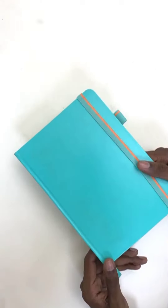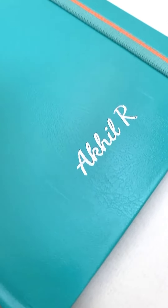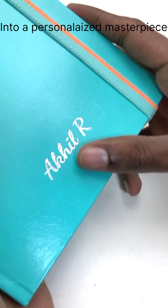Make it truly yours by adding a touch of exclusivity with silver personalization. Whether it's your name, a meaningful phrase, or a special date — we turn your notebook into a personalized masterpiece.